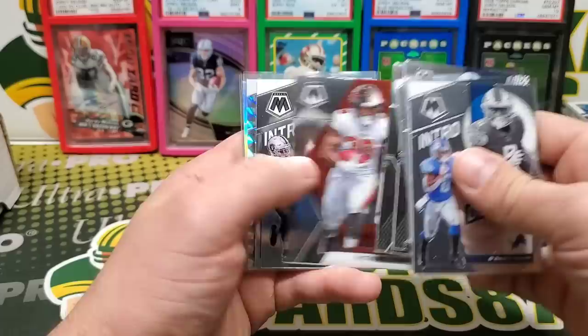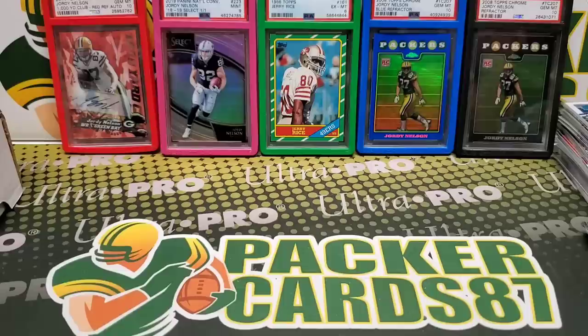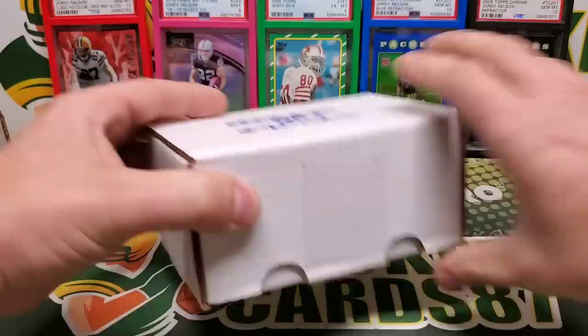All right, let's see this last little stack here. DeAndre Swift Introductions Silver, Edwards, and Joshua Kelly. All right, I'm gonna put these back in. Let's get into the second box!